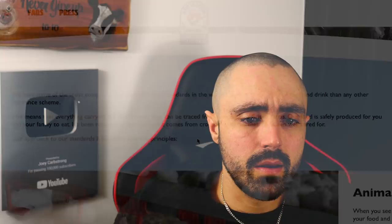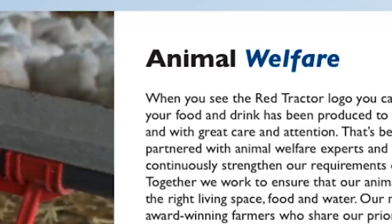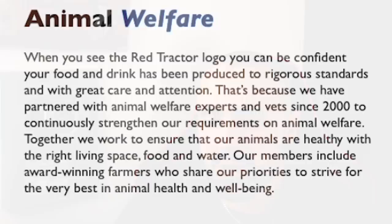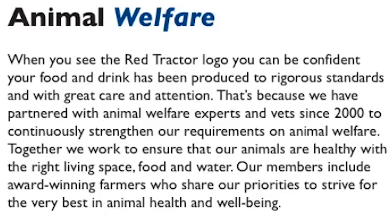They say they're based on four key principles. Animal welfare — 'When you see the Red Tractor logo, you can be confident your food and drink has been produced to rigorous standards with great care and attention. We have partnered with animal welfare experts and vets since 2000 to continuously strengthen our requirements. Together we work to ensure that our animals are healthy with the right living space, food and water.'